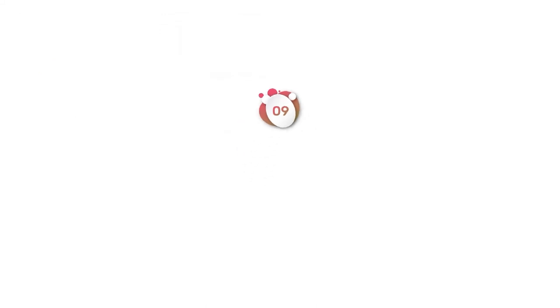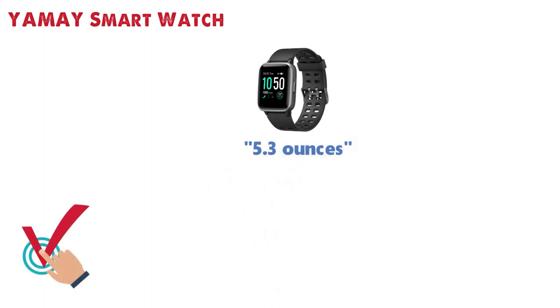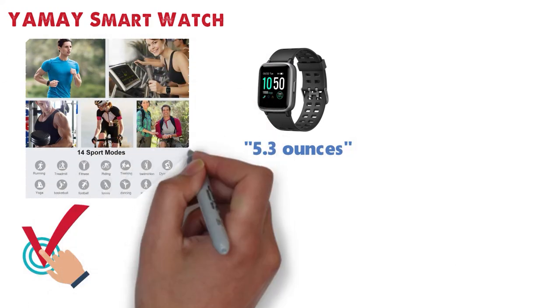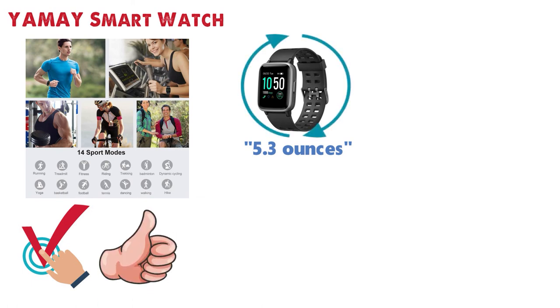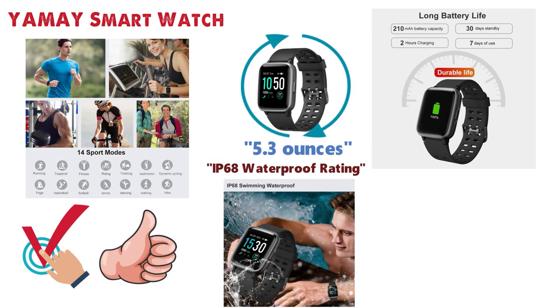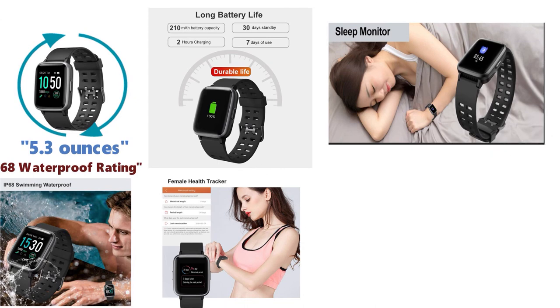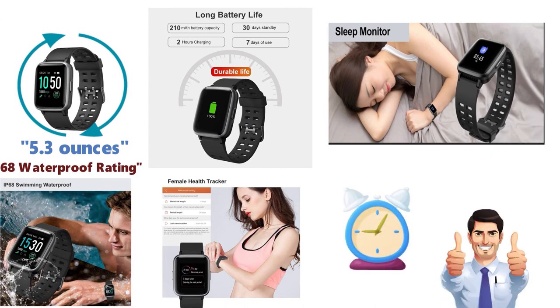At number 9 we have the Yamai Smartwatch, which weighs around 5.3 ounces. This watch is a great pick with its metal structure and 14 different sports modes, allowing you to track your fitness activities easily while having a sleek watch on your wrist. The battery life is 10 days from a full charge, and the IP68 waterproof rating keeps this watch protected when washing hands, swimming, or even in the rain. The watch comes with a female health tracker and reminder, and the sleep tracker helps you monitor your quality of sleep as well as set alarm clocks to wake you up.